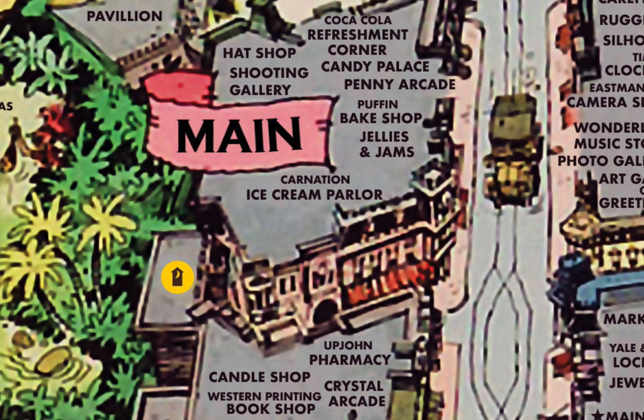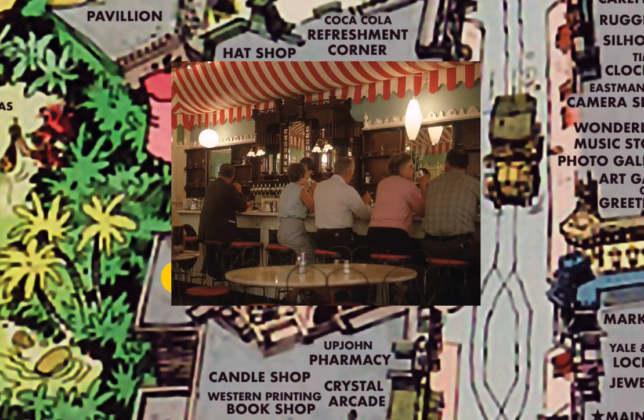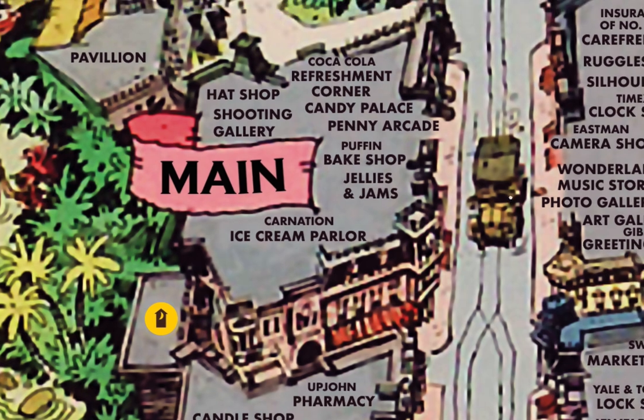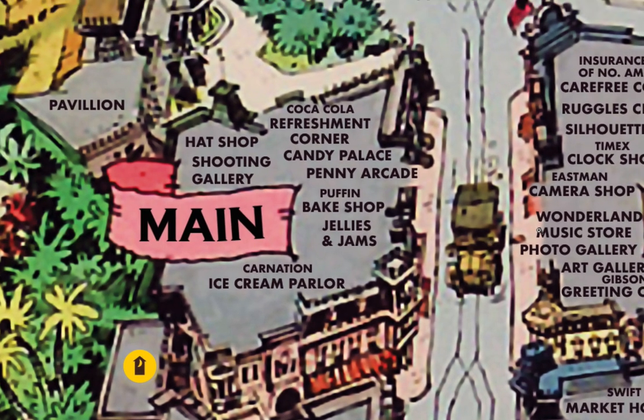Across the way is the Carnation ice cream parlor, which was an authentic ice cream parlor with counter seating. Carnation was known for its ice cream, but now it mainly sells evaporated milk in stores. There was also a jellies and jam store and the Puffin Bake Shop, which is now the location of the Gibson Girl ice cream shop.